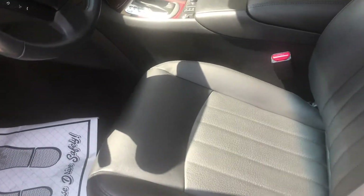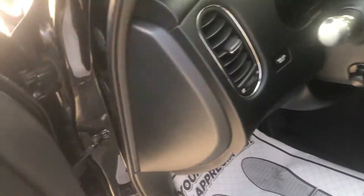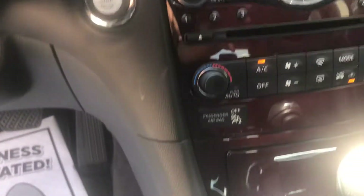The previous owner was a non-smoker, so the interior is like new with no odor whatsoever. It's fully loaded with memory seats, heated seats, navigation system, power tilt memory steering wheel with everything you'd expect on that steering wheel, and push-button start.